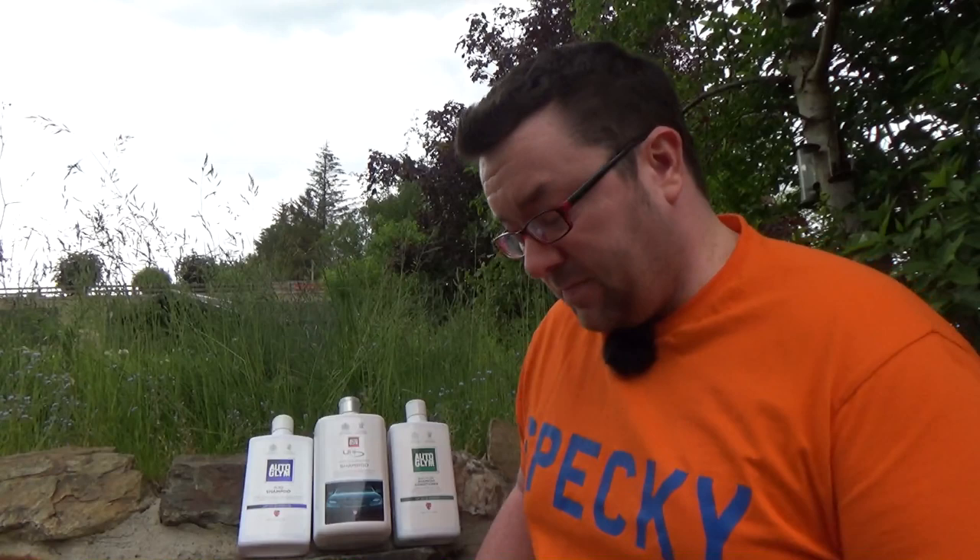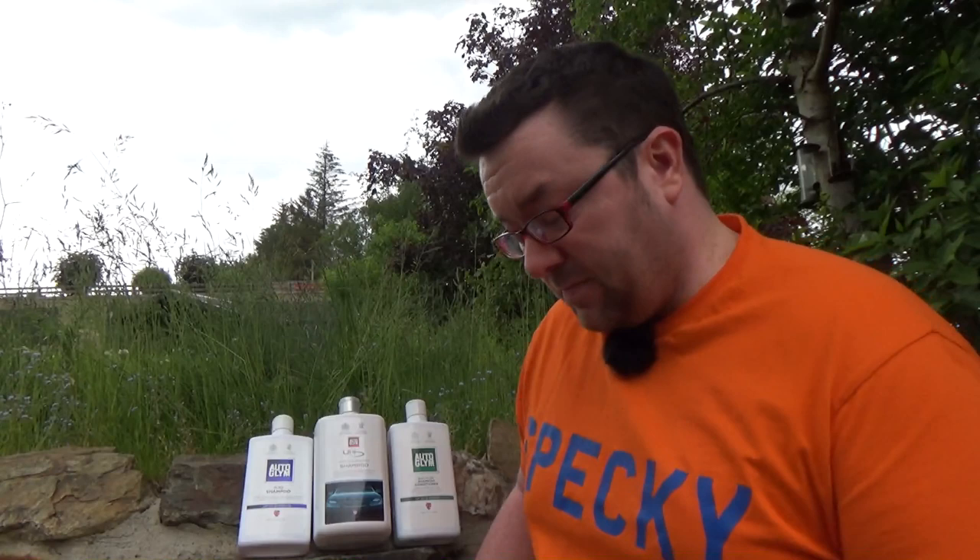Thank you very much for watching. If you enjoyed this video, please go ahead and give it a thumbs up and consider subscribing to the channel. Make sure you hit the notification bell for when my next video goes up. I've been Specky, and I'll see you in the next video.